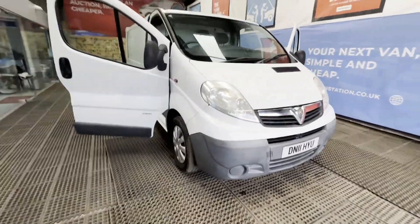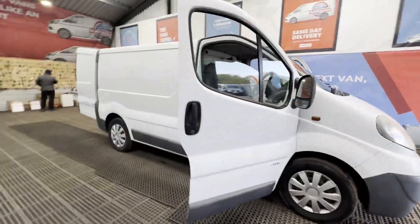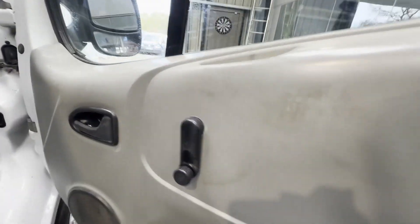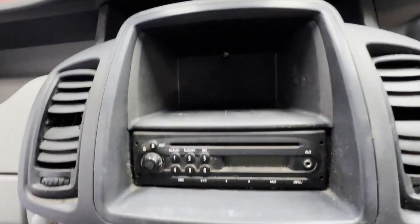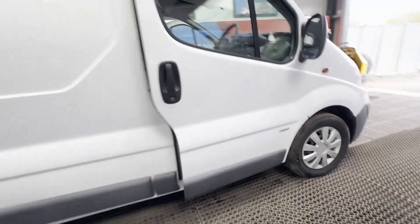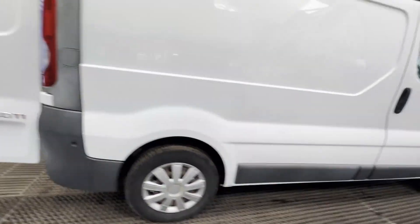Model: 2011 Vauxhall Vivaro Primestar 2902, 2.0 CDTi 115ps, short wheelbase, standard roof. Simple injector fix. MOT'd. Body: white panel van. Mileage: 136,520.